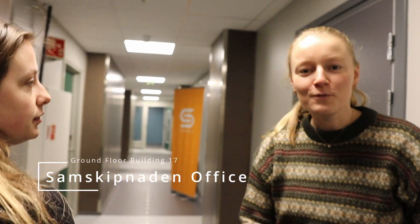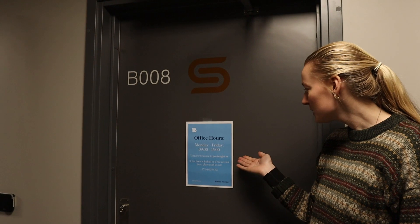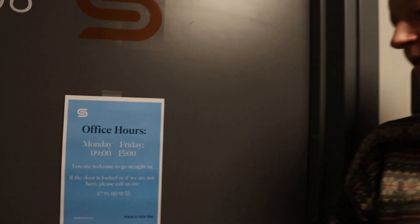The Samskipnaden office is on the ground floor. If you need to contact them, you can go down to the ground floor and find their office. Their office hours are 9 to 3, Monday to Friday. Why would you go there? To get the holder for your rifle, for instance, or if you need to extend your rent, switch kitchens with someone, or if you just have some questions.